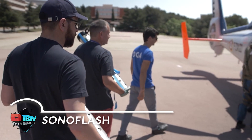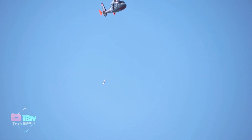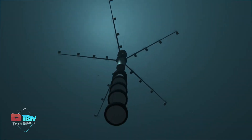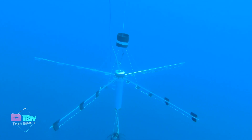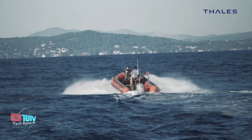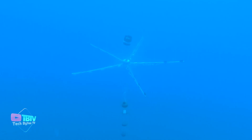In an ever-evolving technological landscape, Sonoflash has emerged as a standout device, attracting the interest of the French Navy, which plans to integrate it into its operations from next year. The product of a decade of innovation, Sonoflash packs the best technology into a compact 91-centimeter long and 12-centimeter diameter housing. Its compatibility with the multi-role NH-90 Cayman helicopters significantly increases its versatility and application in various missions.